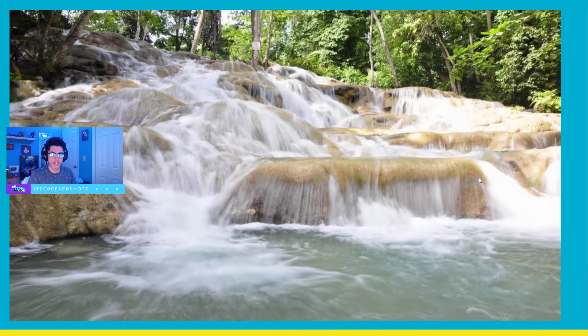On your left here, you can see Dunn's River Falls and Park. Climbing the waterfalls is a popular tourist activity and is often, but not exclusively, performed with the help of tour guides from the park. It takes about one to one and a half hours to climb, with short breaks for photographs, videos, and recordings taken by the guides.